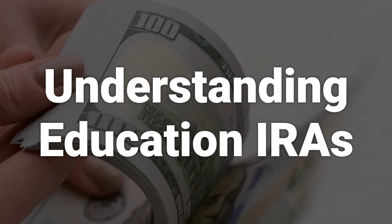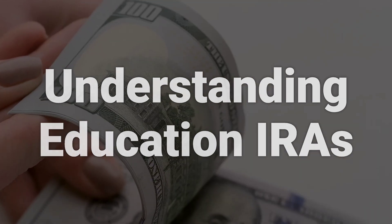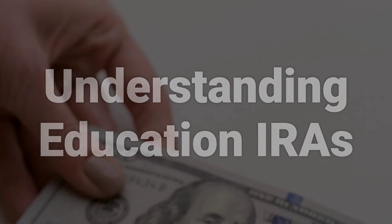They function similarly to Roth IRAs, with annual non-deductible contributions, tax-free investment growth, and tax-free withdrawals if certain requirements are met.